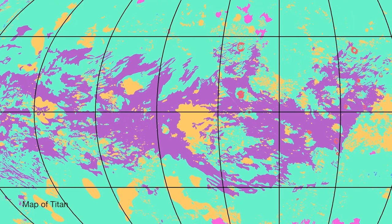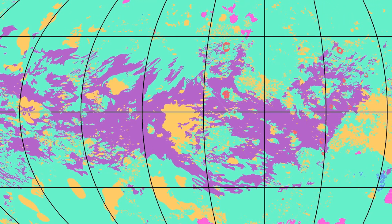We use geologic principles that we formed from terrestrial or Earth study, but we're applying them to this very bizarre alien moon.